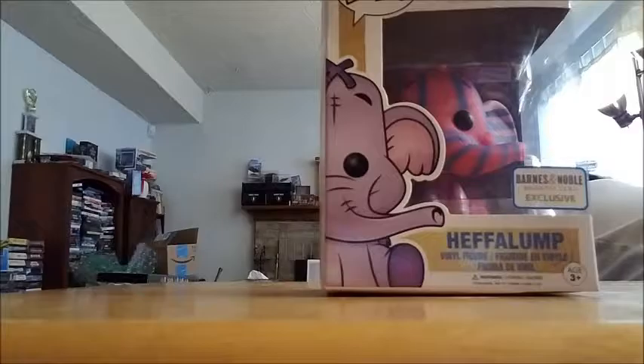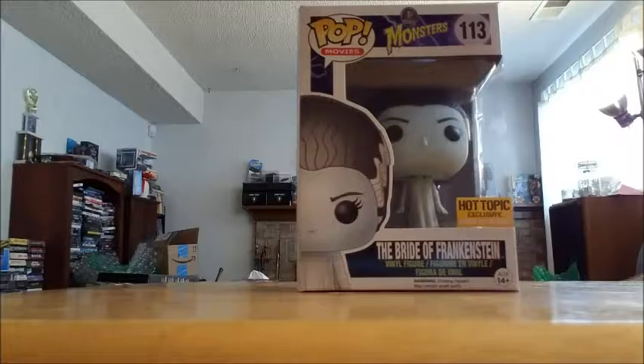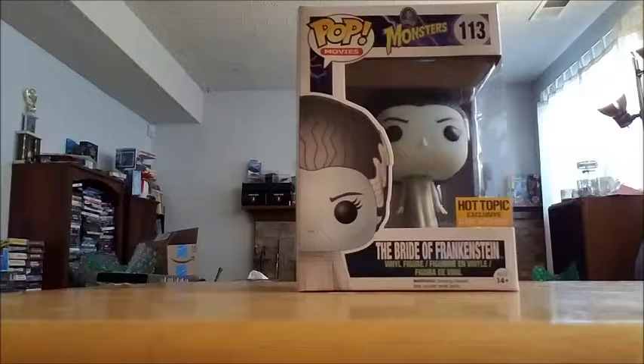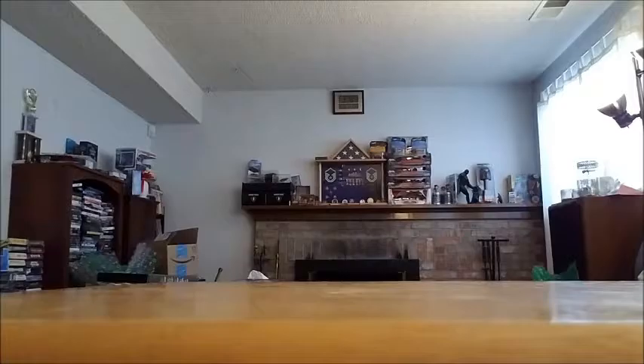Got some more Pops over here — I forgot I had so many; we might just do Pops this video. Found this from a guy on Facebook to add to my Universal Monster collection. I'm trying to get all the Universal Monster Pops — glow-in-the-dark, regular, flocked, all of them. This is the Glow-in-the-Dark Bride of Frankenstein, and she does glow. It's just her face, but she glows like a champ. Really cool — got her for a decent price.